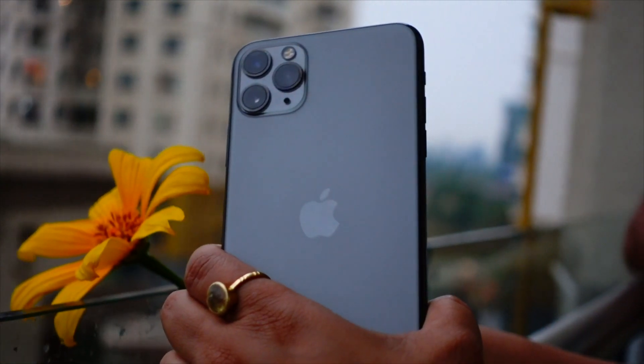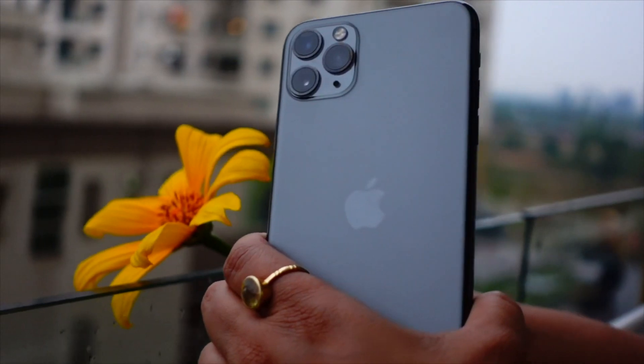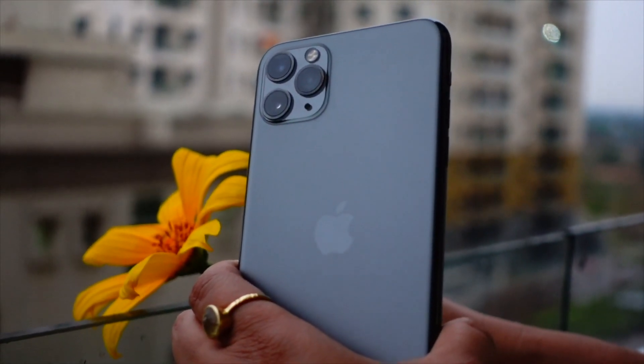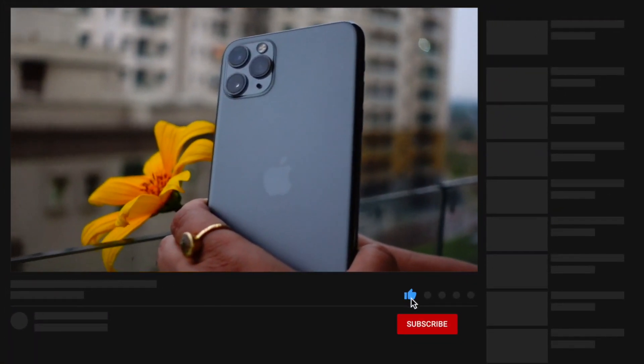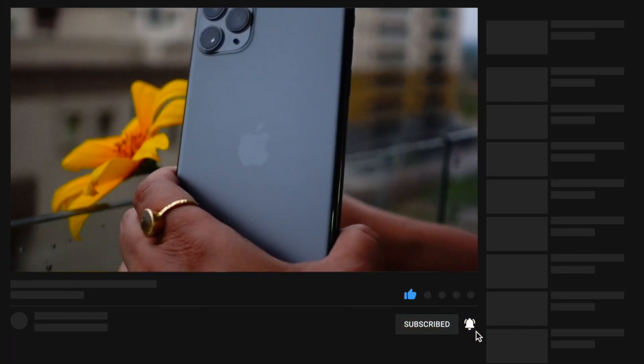That's pretty much it for today's quick little episode. Thank you so much for watching till the end. This is Jay, aka Tech Hyped, signing off. I'll be coming up with more content on iOS 17 and iOS 18 on iPhone 11, so don't miss that. Peace out and have a great day, everyone!